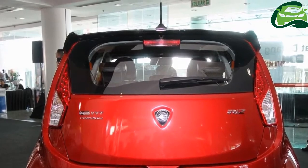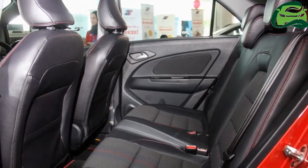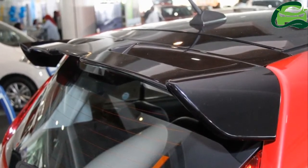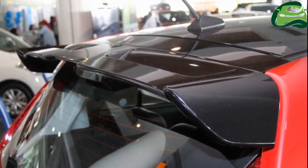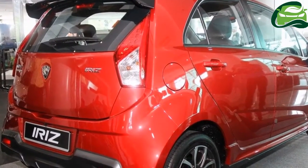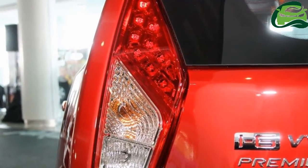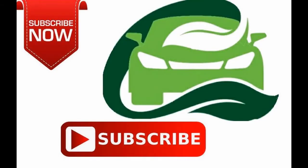Proton hasn't announced mechanical changes for the 2017 Iriz yet, but NVH improvements are expected in the latest update. The 1.3-liter VVT engine producing 94 horsepower and 120 Nm of torque, and the 1.6-liter VVT engine developing 107 horsepower and 150 Nm of torque, should remain unchanged. The Iriz is available with a 5-speed manual transmission and a continuously variable transmission.